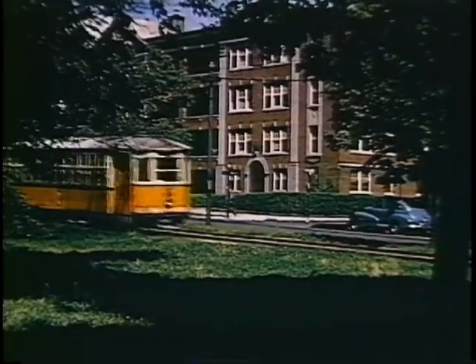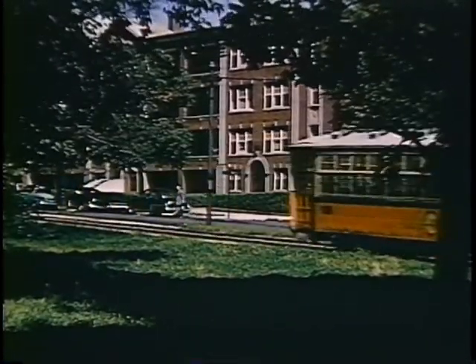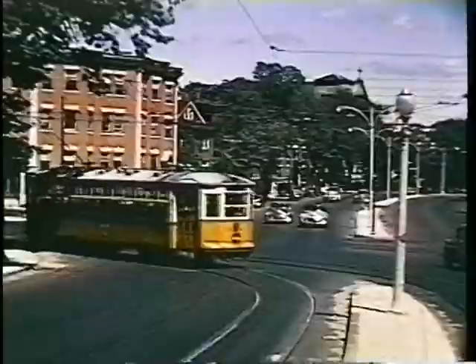We have a very brief scene of animals in the Franklin Park Zoo, which is at the northeast corner of the park, just where the trolley turns almost due south into Blue Hill Avenue.